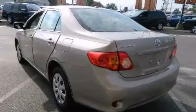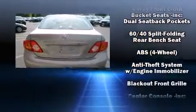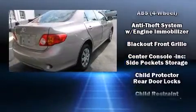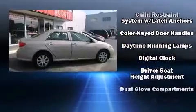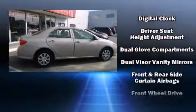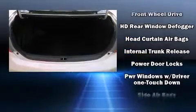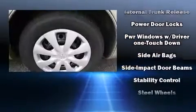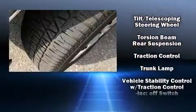Toyota ensures the safety and security of its passengers with equipment such as dual front impact airbags with occupant sensing airbag, head curtain airbags, traction control, anti-whiplash front head restraints, ignition disabling, and ABS brakes. Electronic stability control stands out as a technologically savvy innovation, keeping you better connected to the road.